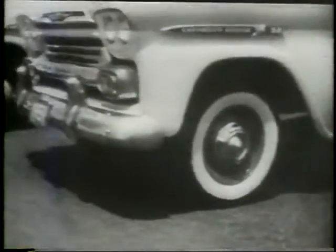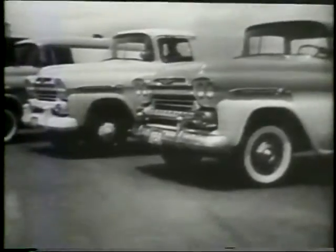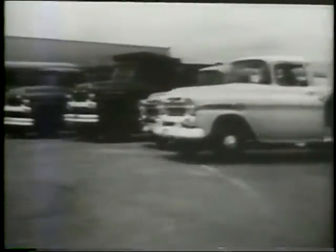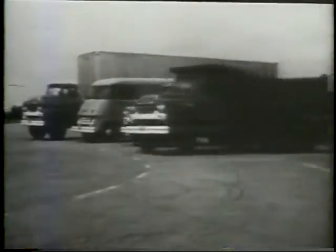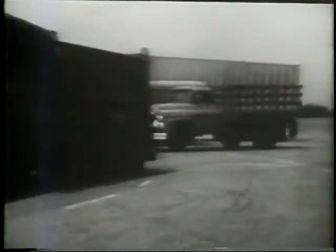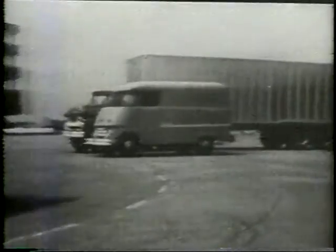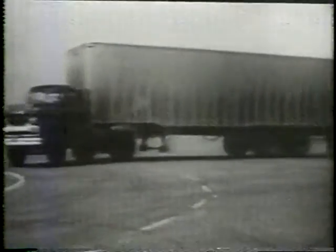They're the best of the bestsellers and the longest, strongest line of Chevrolet trucks. Chevrolet trucks for '59. Whatever the job, Chevy is ready with the greatest line of trucks they've ever introduced. They're the best of the bestsellers and the longest, strongest line.